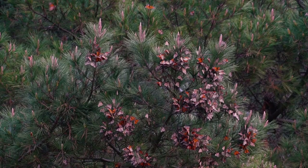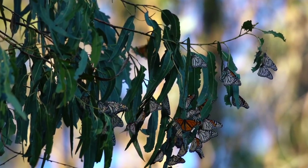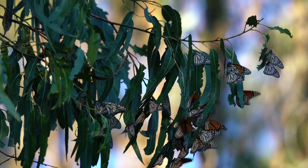When I was a kid there was a bounty of monarchs, and every winter you could go to a variety of eucalyptus groves and shake a branch and a thousand monarchs would fly off — it looked like computer animation — and we just all took it for granted. In the 1980s when I was a kid there were 3 to 5 million monarch butterflies in California.